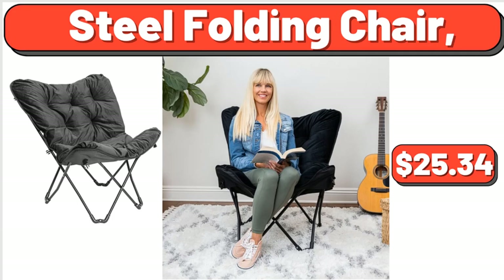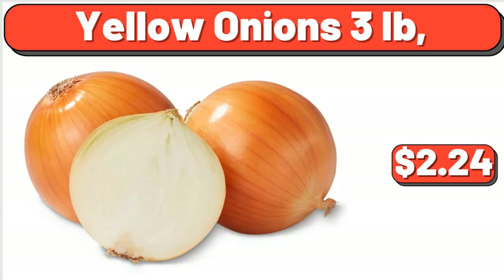Yellow Onions, 3 pounds, $2.24. Yes, we've reached the end of another video — thank you so much for watching it through, I really appreciate it. Take care of yourself, goodbye.